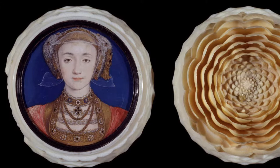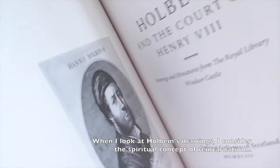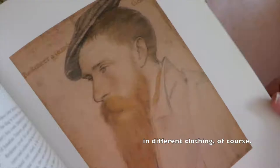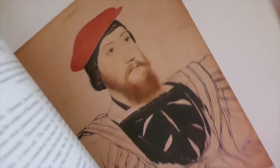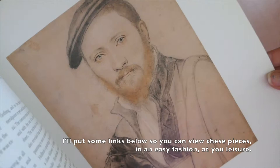When I look at Holbein's drawings, I consider the spiritual concept of reincarnation. These faces look like people walking around on the street, people we see every day — in different clothing, of course. And if you're a fan of portraiture, that's always been the appeal of Holbein's work. I'm going to put some links to some videos that show these pieces of art in a nice, easy fashion so you can view them at your leisure.